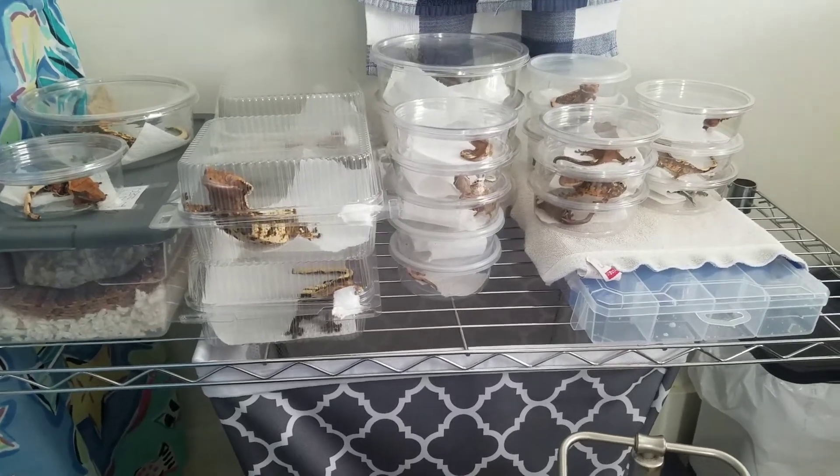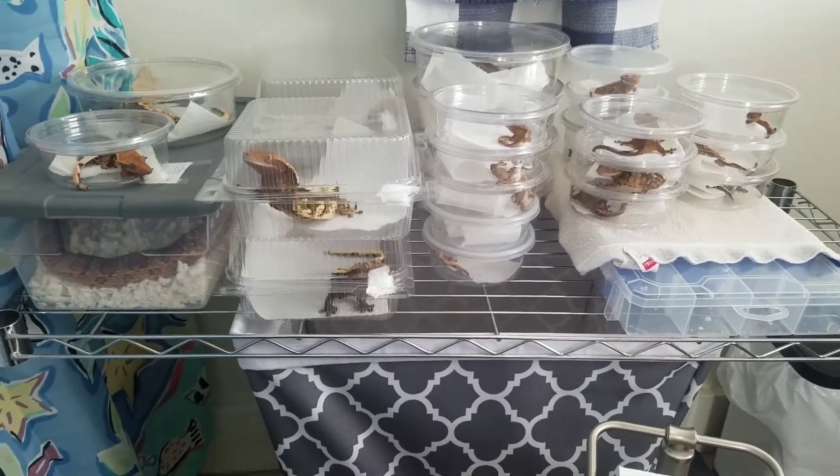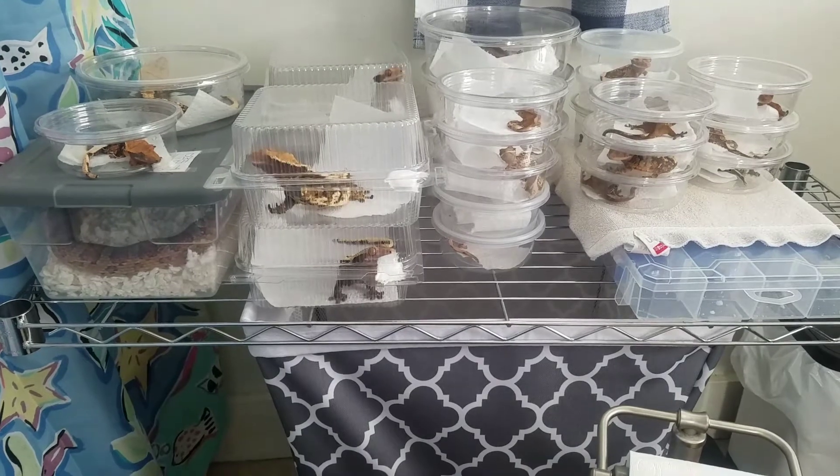Hey guys, it's SRC Reptiles, and I'm making this little video for anybody that may be in the same predicament.